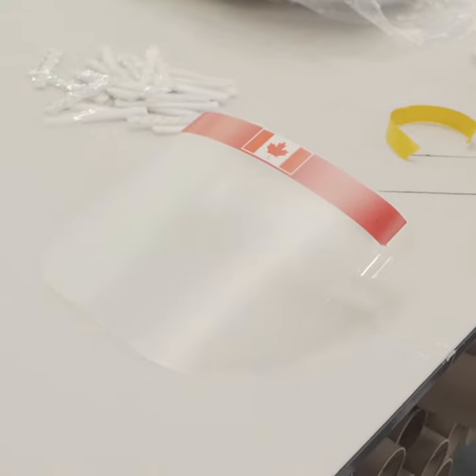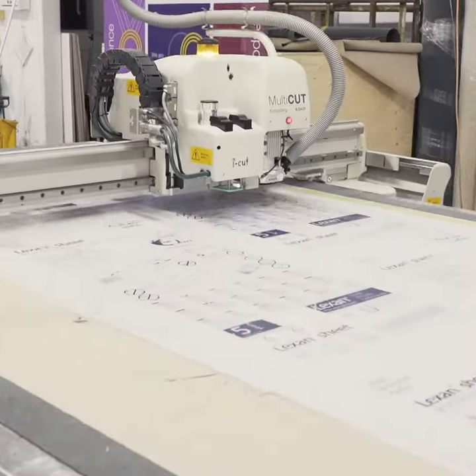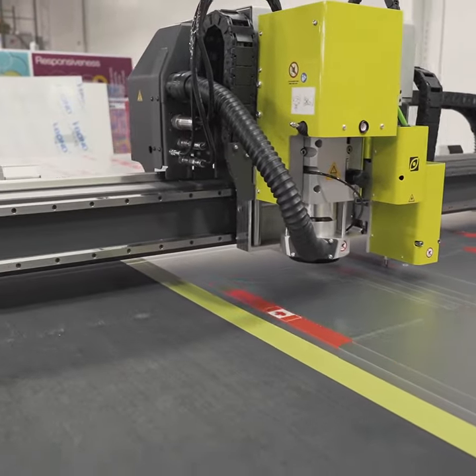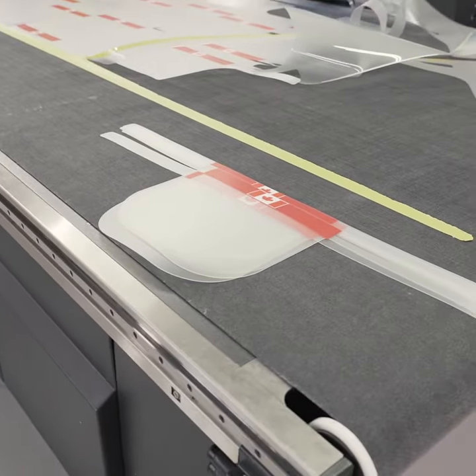When COVID-19 hit, we started seeing that there was a gigantic shortage in personal protective equipment. Looking at the resources and the team that we had, we thought, what can we do to help? We connected with our contacts and saw that there was a need for CNC acrylic cut products. So we started creating the cough shields as well as the acrylic shields.